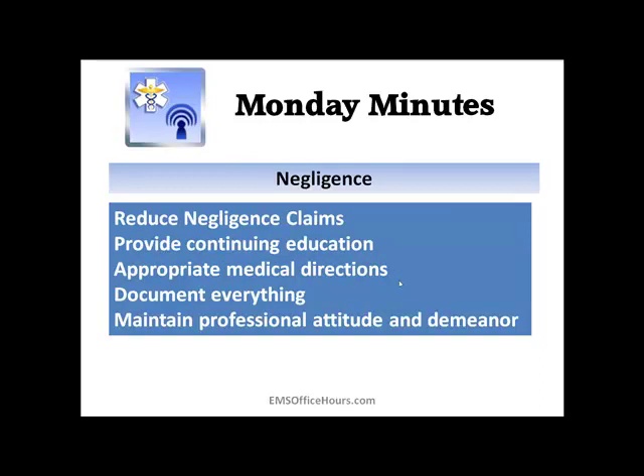Now, negligence. Some of the things you want to do in order to reduce negligence claims: provide continuing education for yourself, do your appropriate medical directions, document everything, and believe it or not, maintaining a professional attitude and demeanor can actually help reduce negligence claims — because you're going to be presenting yourself as a professional. Your attitude and your demeanor will go a long way when you talk about preventing negligence claims.